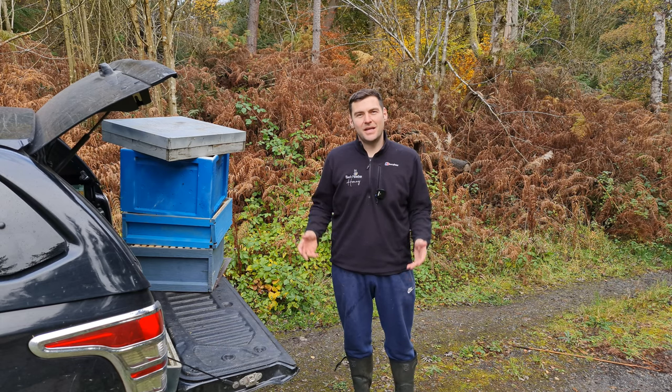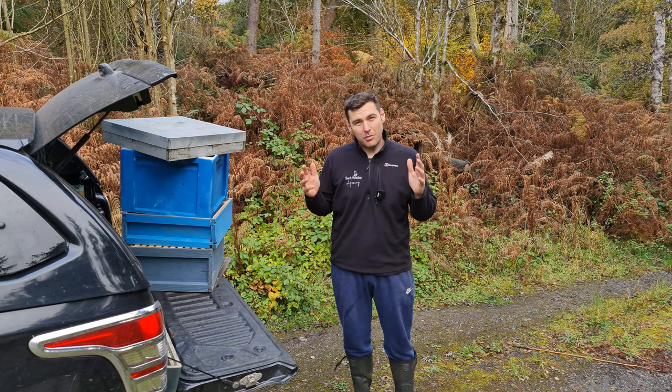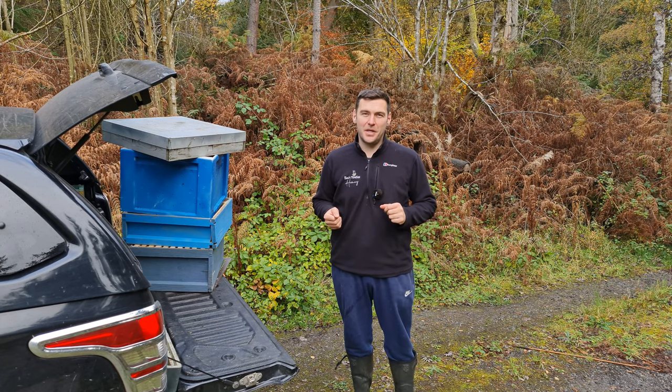Hi, I'm Lauren Seddis from Black Mountain Honey. Welcome to another episode of No Nonsense Beekeeping. Today I'm going to talk to you and try and persuade you not to buy second-hand beekeeping equipment.